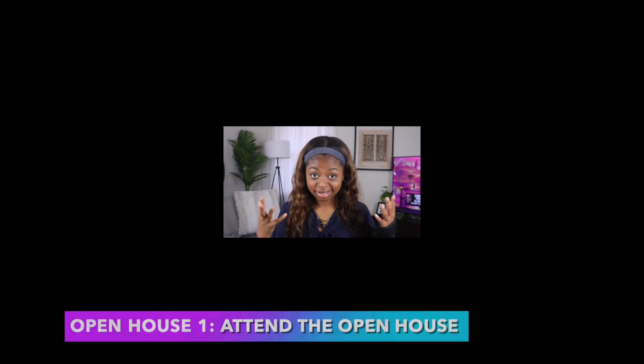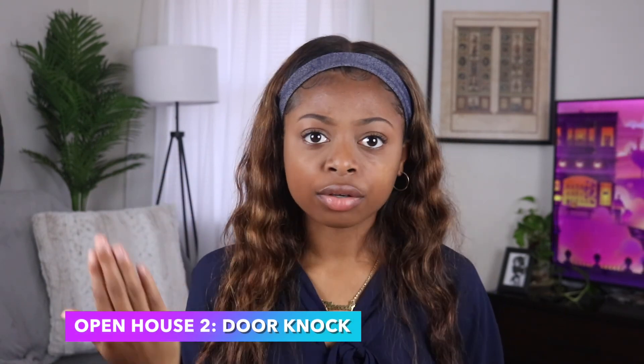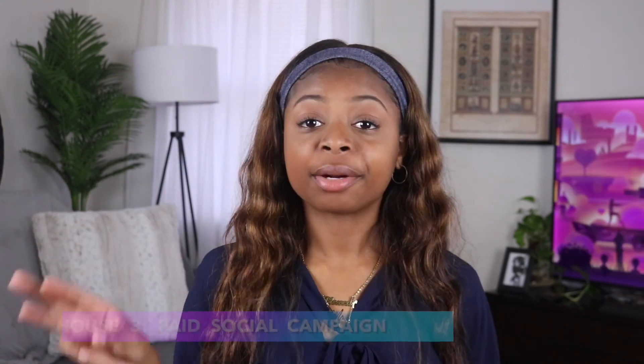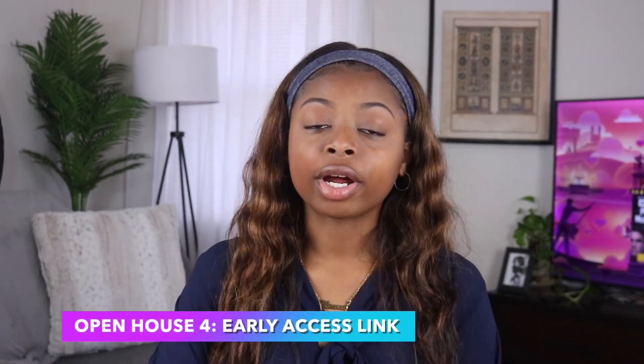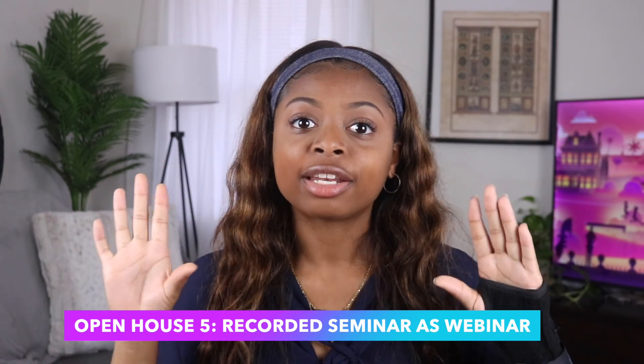Five strategies for four appointments from open houses and buyer seminars. Strategy one is to attend the open houses I host. Strategy two is to door knock before your open house around the area — circle prospecting at least 100 people. Strategy three is a paid social campaign for the open houses I'm hosting. Strategy four connects to social media: record an early-access virtual link to the open house for people who can't make it in person. Strategy five — since this bucket includes buyer seminars, which are like first-time home buyer consultations in a room of 10 to 15 people — is to record those seminars and repurpose them as webinars.